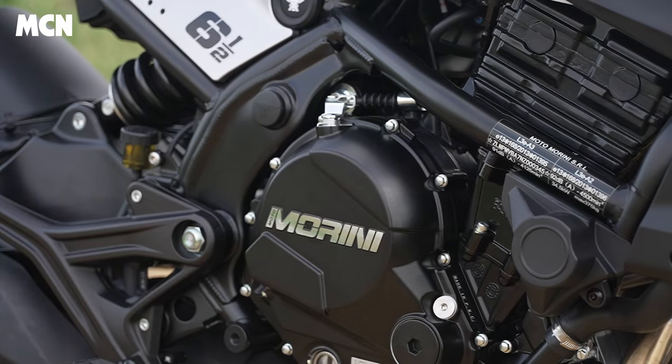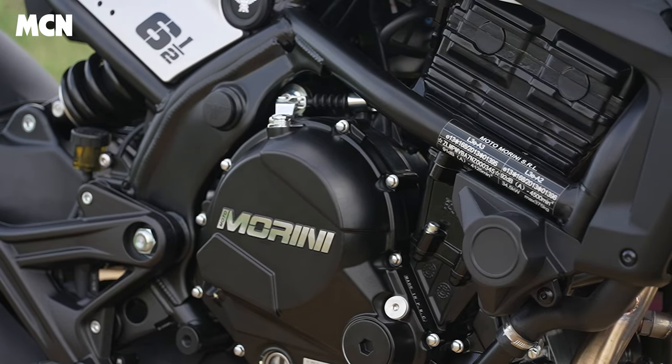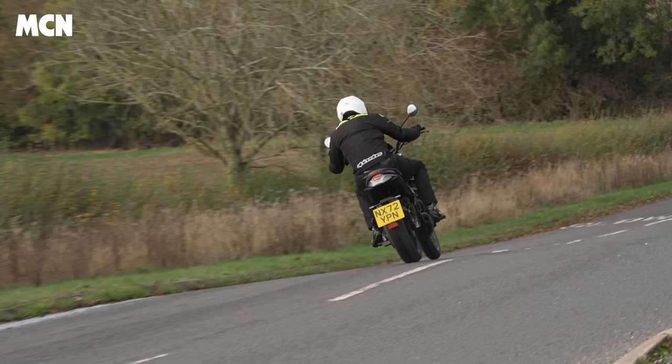Overall, these two Moto Morinis are really nicely built, really well equipped, and lovely to ride. The engine does let the side down a little bit in terms of character and overall oomph, but the way the engine behaves isn't the end of the world. This is a really great pair of bikes and a really nice way to revive Moto Morini's fortunes.